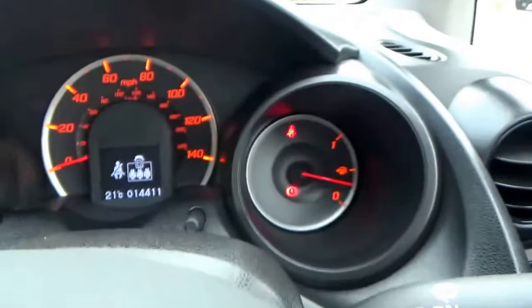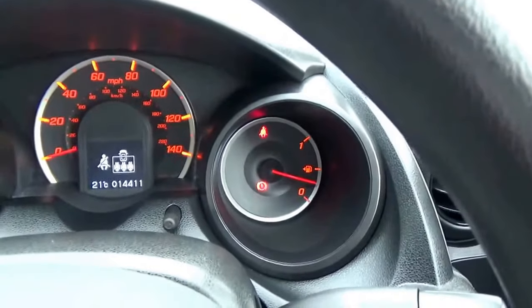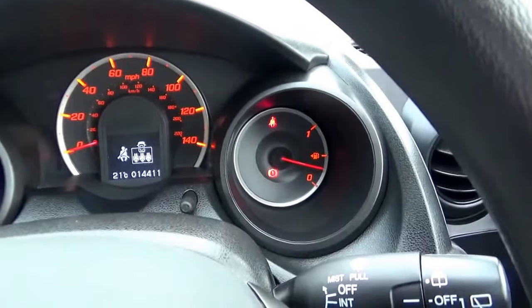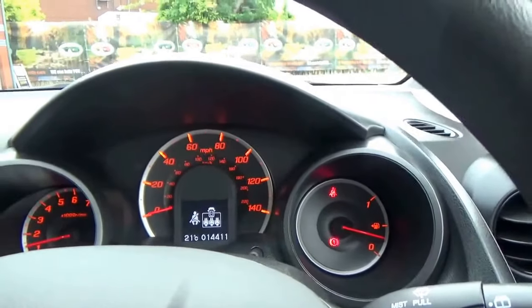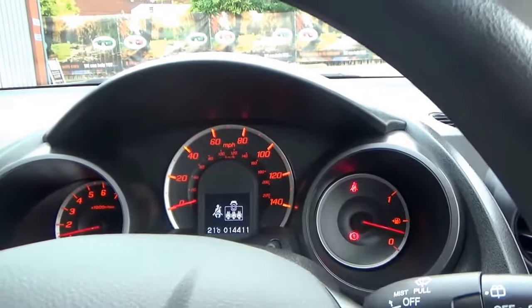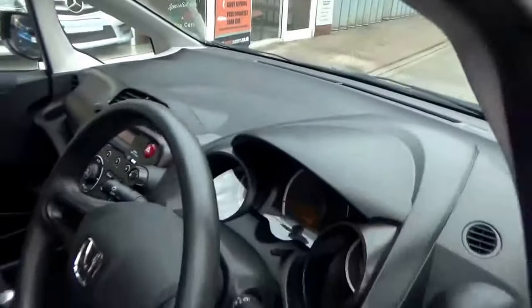Just look at the mileage — 14,411. That's what it's done: 14,411 miles. Full Honda service history, one lady owner from new, serviced about a thousand miles ago by Honda. Great value for money with loads of space for a little car.